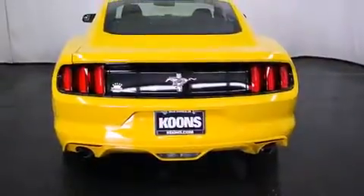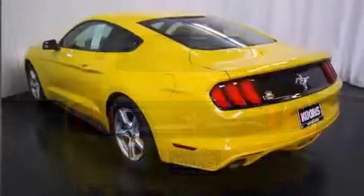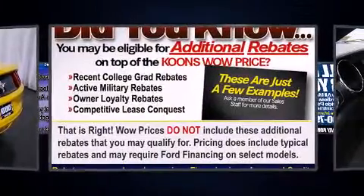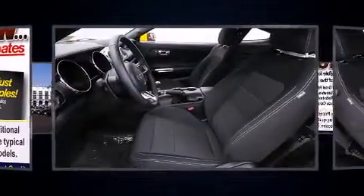It features a standard transmission, rear-wheel drive, and a refined six-cylinder engine. It's equipped with tons of terrific amenities, but it won't break your budget, such as remote keyless entry, a tachometer, a trip computer, and power windows.